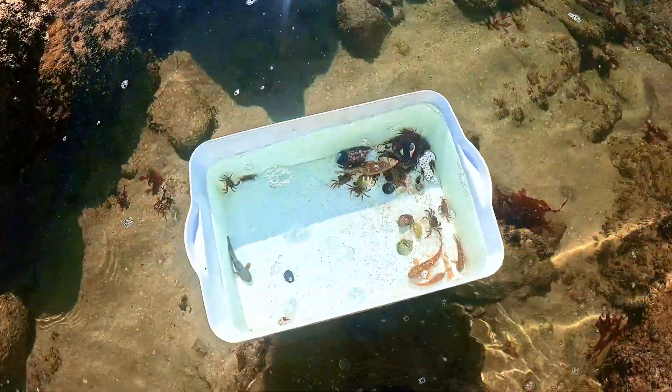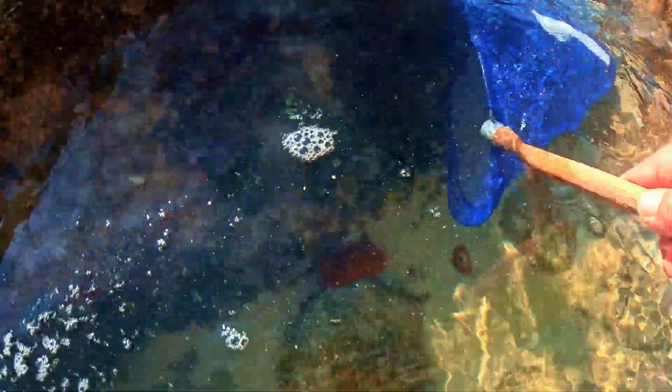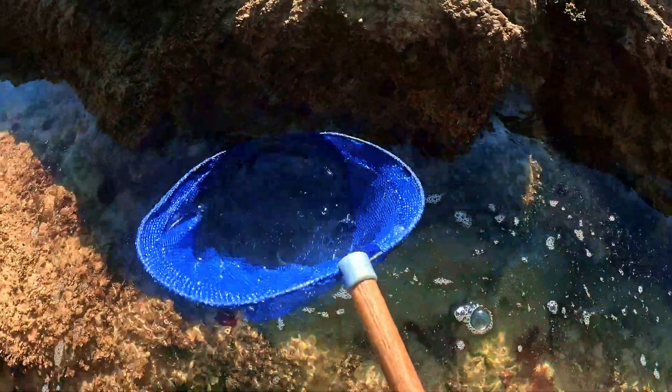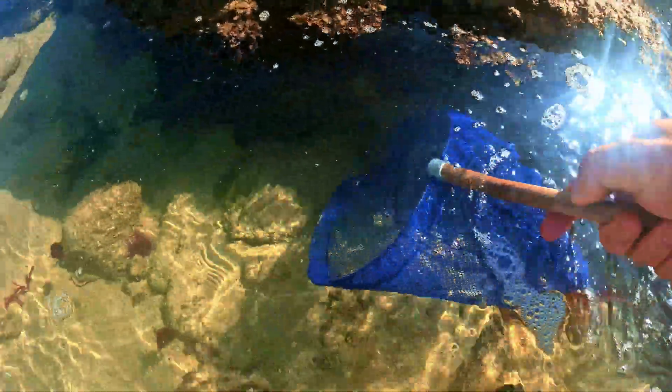I have some crabs and blenny fish in the bin so far. If you take a net and scoop the edge of a tide pool, there is a good chance you might find some shrimps. So I will show you how easy it is to find them.